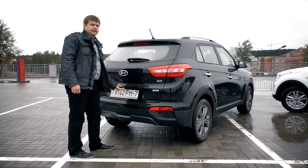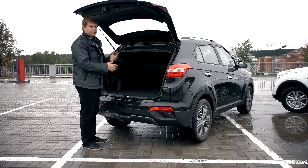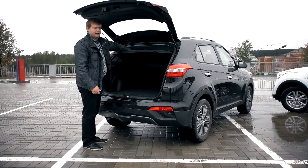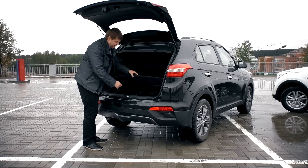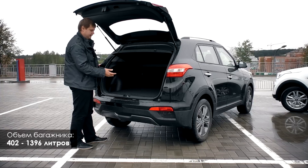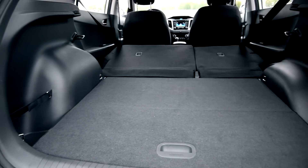Багажник Hyundai Creta оснащён электромеханическим замком — лёгкое нажатие, и он открывается. Крышка поднимается высоко, можно свободно зайти под неё. Сам багажник и вся его фурнитура сделаны качественно: прочная жёсткая полка, на которую можно класть достаточно тяжёлые вещи. Полик багажника — толстая прочная пластина, покрытая хорошим ворсом. Форма багажника правильная, объём — 400 литров, никаких закоулков. Есть один ремешок для крепления мелочи и пара такелажных петель.